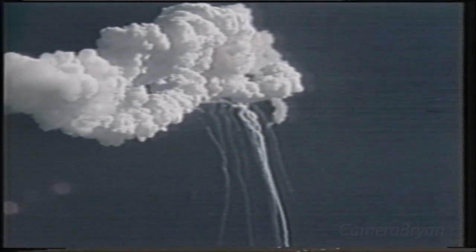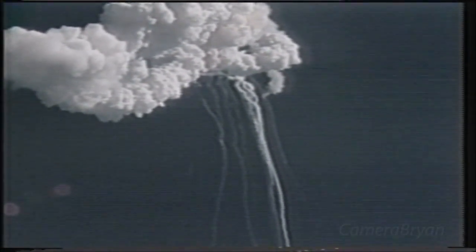Flight controllers here looking very carefully at the situation. Obviously a major malfunction. And again, that was the way it looked as we watched live this morning when the Challenger exploded and went down in flames just a minute 12 after takeoff. This was at a point when the astronauts were beginning to throttle their engines up to maximum thrust, after they'd been throttled down to reduce the force of gravity during liftoff.